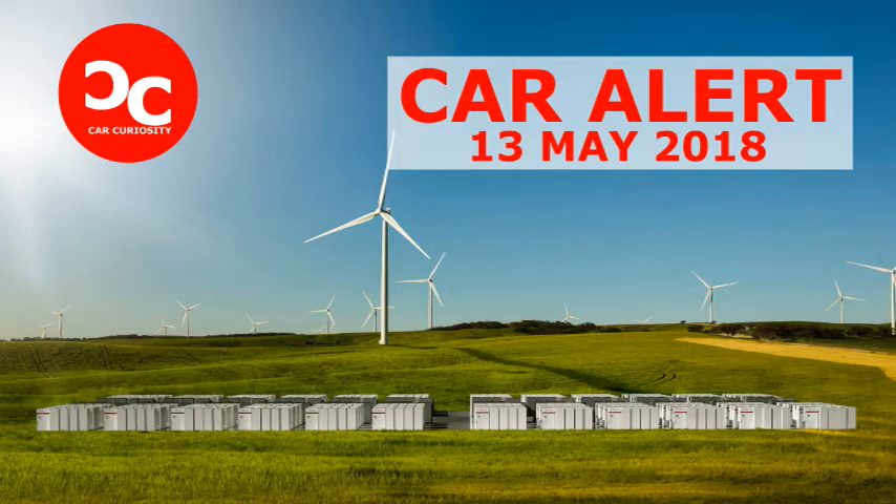In November of last year, Musk revealed that his company had fulfilled its promise to build and install what's described as the world's largest lithium-ion battery within 100 days. In a bet made on Twitter last year, Musk said that if his company failed to meet the deadline to build the power pack system, he would foot the approximate $50 million bill and the South Australian government could have it for free. Tesla crossed the line with about a week to spare.